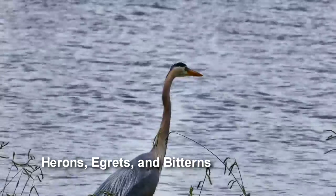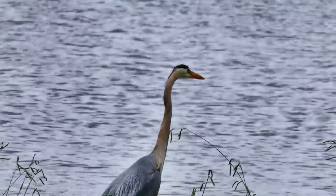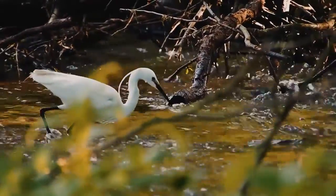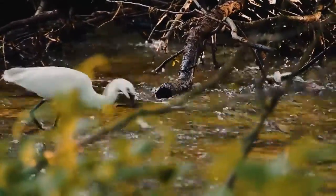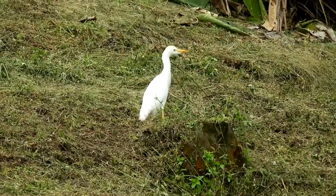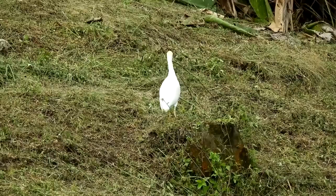Herons, egrets, and bitterns are birds that hunt for fish in shallow water. Their beaks are long and sharp, making them excellent tools for catching or spearing fish. There are 68 documented species of herons, egrets, and bitterns, and all are beautiful and unique.